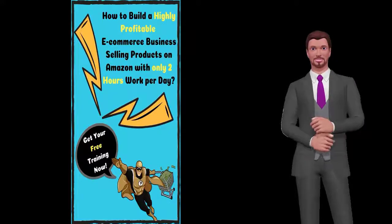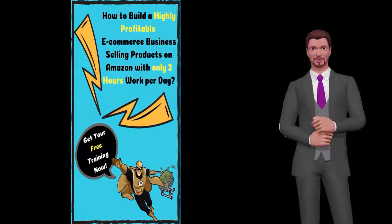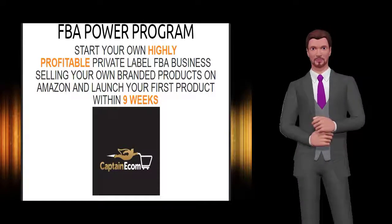build a brand that you can be proud of. 4. Amazon account setup — don't make costly mistakes. 5. Brand registry — protect your brand and business. 6. Listing optimization — SEO and copywriting — rank high for your keywords and blow your competition out of the water.